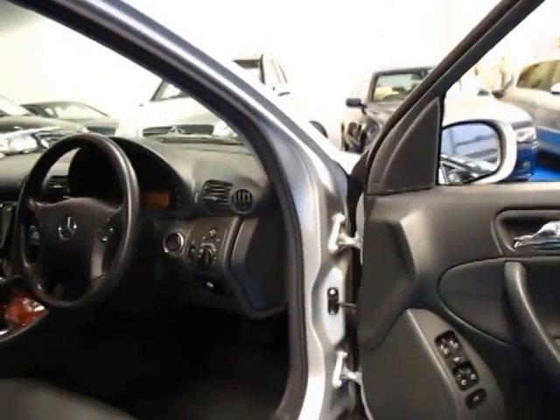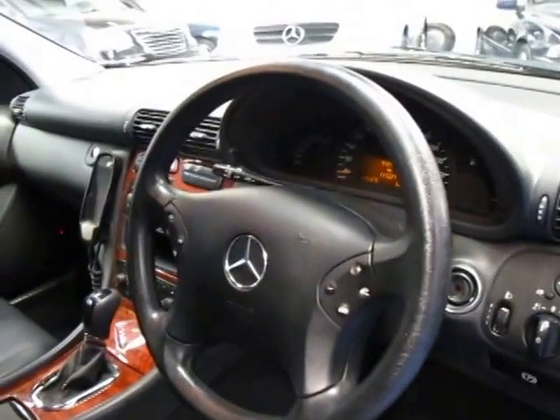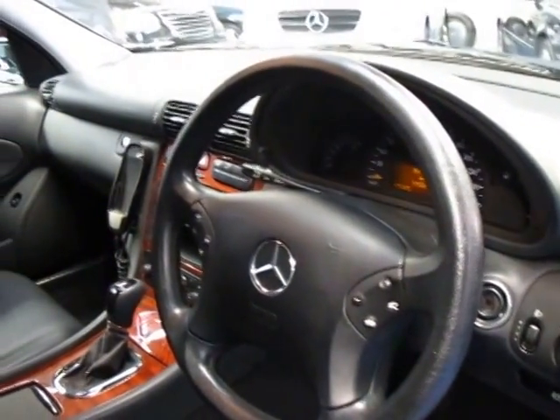Being a Mercedes, it does come with those few extras like automatic headlights, automatic windscreen wipers, cruise control, a speed limiter, and it also has a multi-function steering wheel.